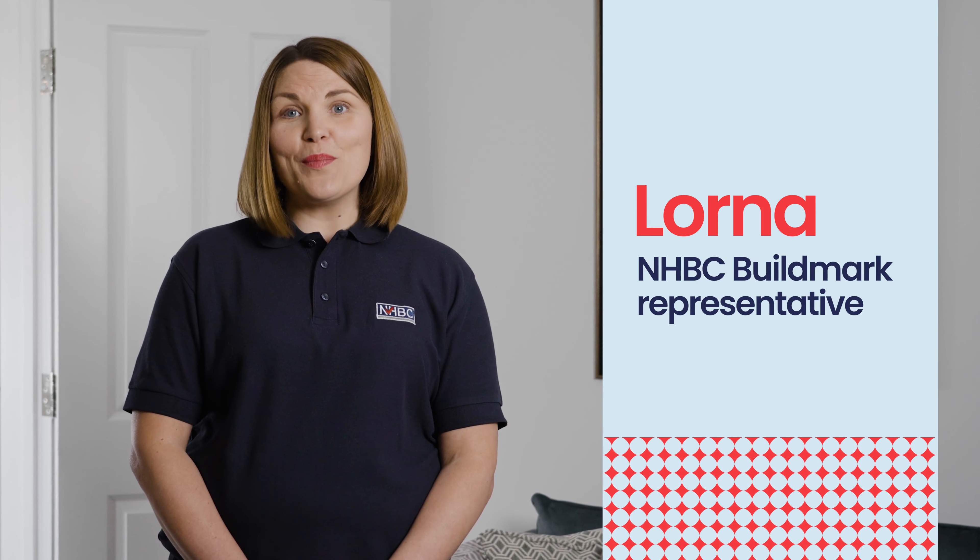Hi, my name is Lorna and I'm here to talk to you about your Buildmark policy. In this video I'm going to answer some of the most asked questions about the third part of the Buildmark policy cover, often referred to as Section 3.